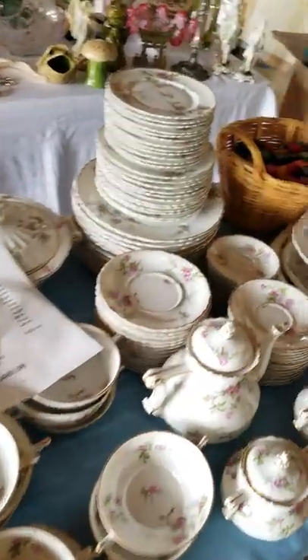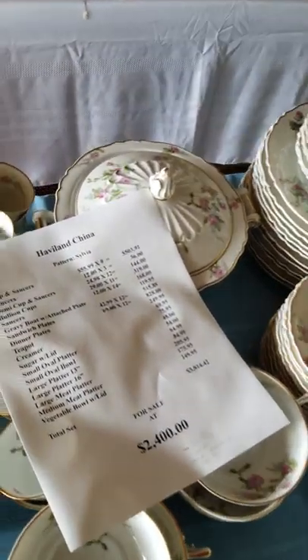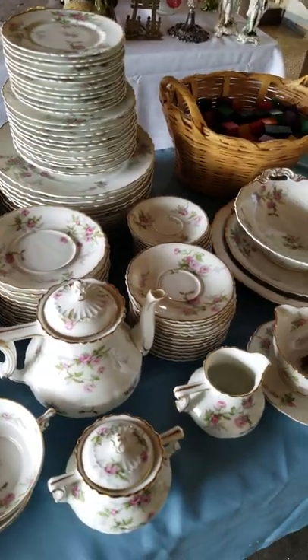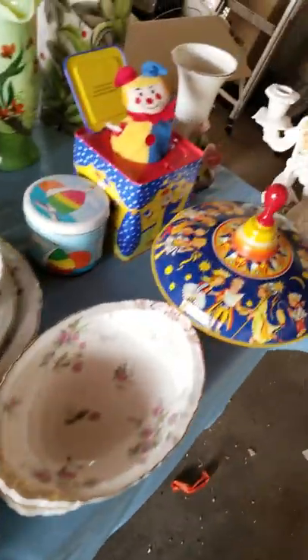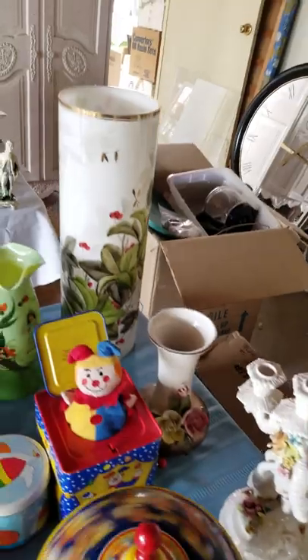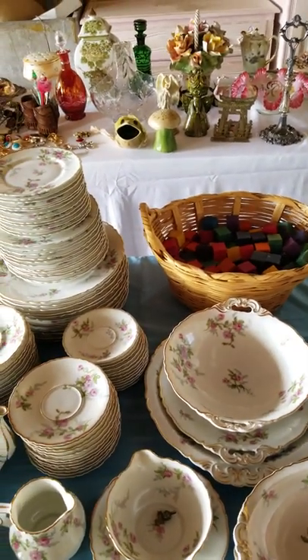We have a complete Limoges set — the pattern is Sylvia. It's a complete set and we're going to auction it off, sold to the high bidder with no minimums. We also have some cool tin toys, including a little spinner top. More Capodimonte pieces and two nice hand-painted bases will also be auctioned off. All these items will be auctioned Saturday at 9:30 a.m.